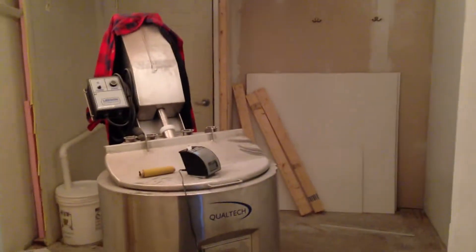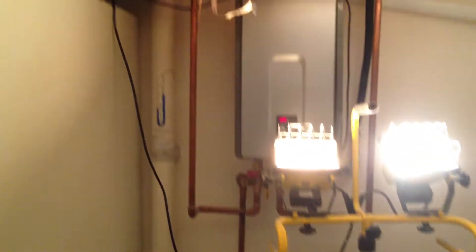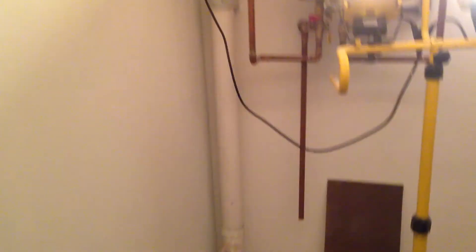We've got drywall and primer pretty much done. I'm going to be painting and doing the ceiling today. Here's our pasteurizer, which will be going in this space. We're going to be refitting our hot water heater to a commercial hot water heater to get up to temperature for faster pasteurization.